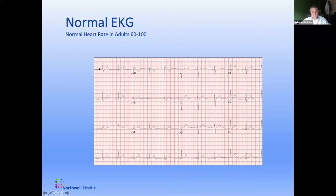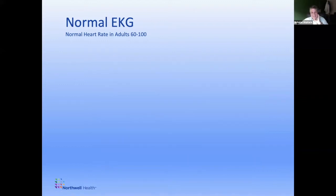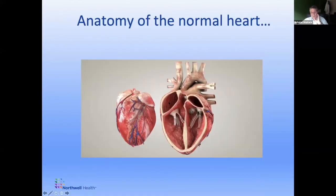Each of these squiggles corresponds to some action in the heart. Going back to the image of the chambers: the P wave corresponds to the electrical signal that causes the two upper chambers — the atria — to contract. The QRS complex, which is the sharp squiggle, corresponds to the electrical activity of the muscle of the bottom chambers, the ventricles, as they squeeze.